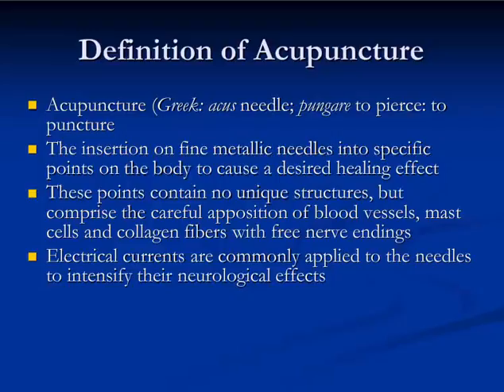The acupuncturist inserts fine metallic needles into these points to cause the desired healing effect, and when electrical current is applied to the needles, these therapeutic effects tend to last longer.